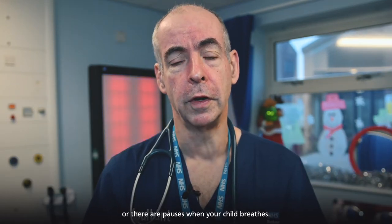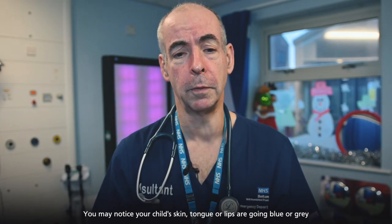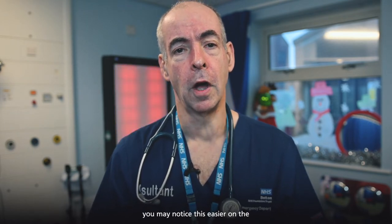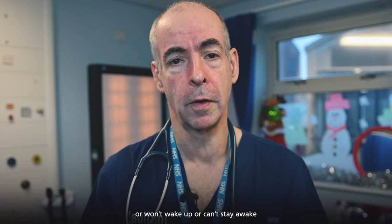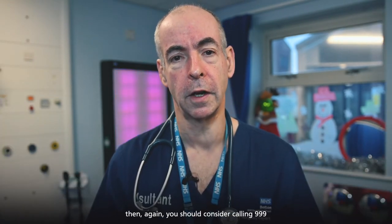Or there are pauses when your child breathes. You may notice your child's skin, tongue or lips are going blue or grey, or on black or brown skin you may notice this easier on the palms of the hands and the soles of the feet. Or if your child is floppy, won't wake up, or can't stay awake, then again you should consider calling 999 or attending your A&E department.